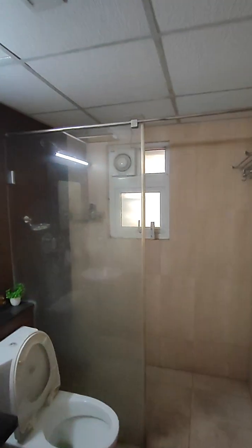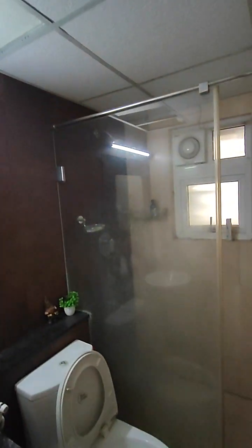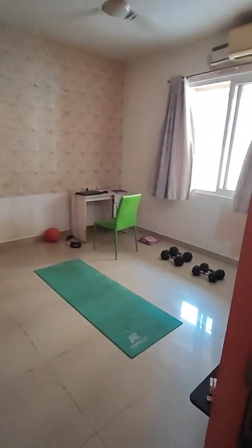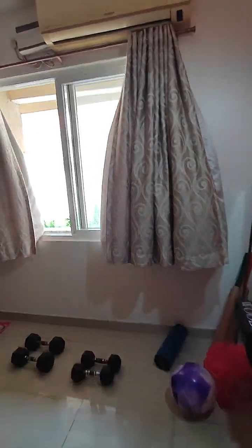This is the guest washroom — a Jaguar water heater is installed. And this is the guest bedroom, very spacious.